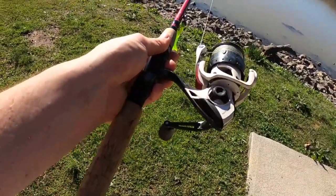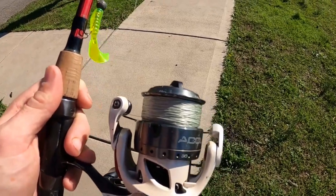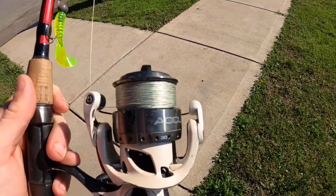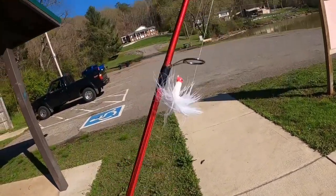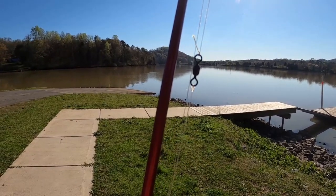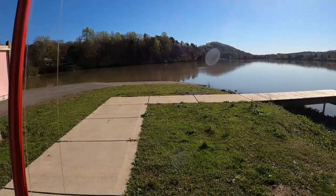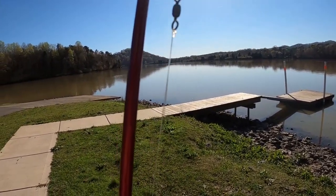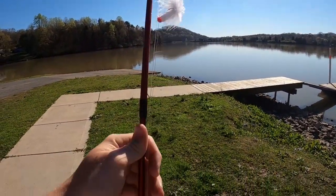Let's look at a sabiki rig setup. It starts with 10-pound Suffix 832 braided line — don't get cheap braid, invest in the good stuff once. That line runs to a small barrel swivel, then about 3 to 4 feet of 17-pound fluorocarbon leader. You're going to tie your flies or grubs equidistant apart, about 3 to 5 inches apart all the way down the line.